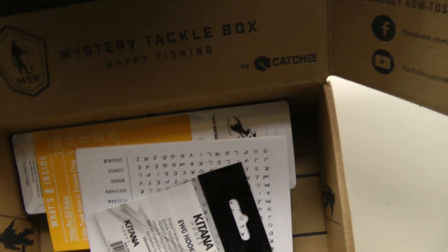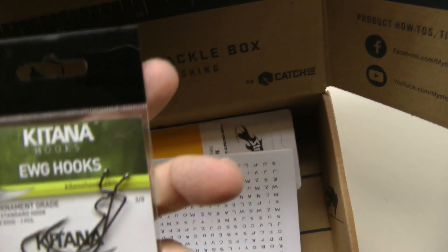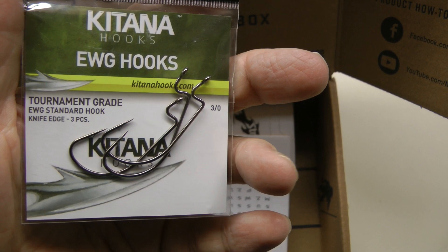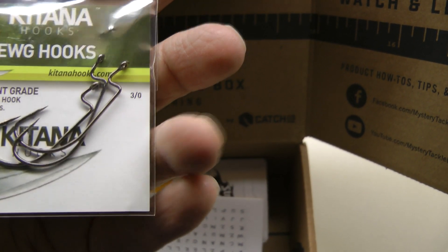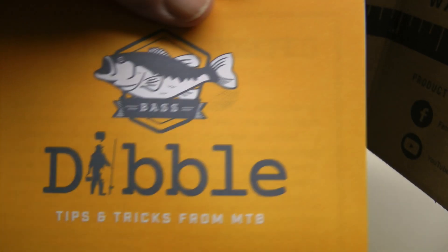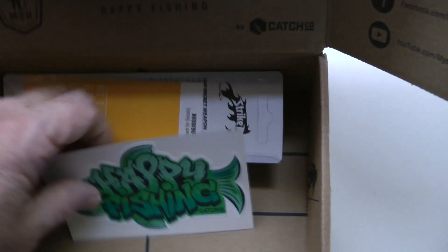That's a heck of a jig. And we've got the Katana EWG Hooks Tournament Grade, Knife Edge — those are good. We've got Carl's Tips with every box, and a little decal.